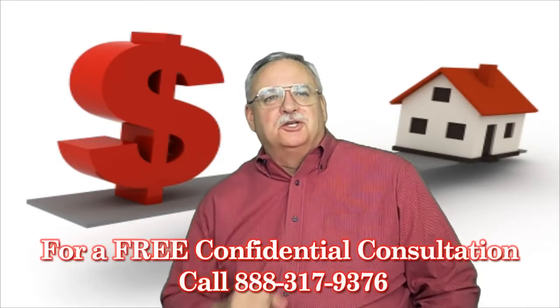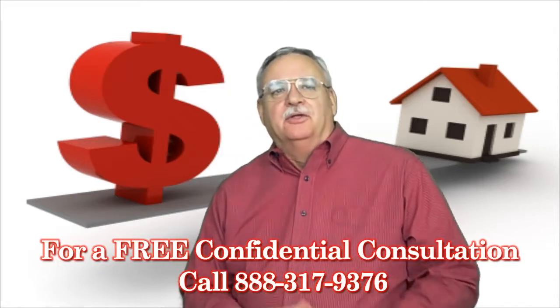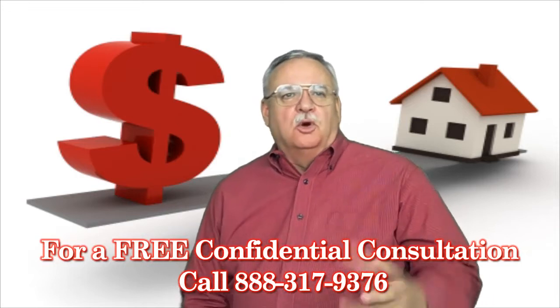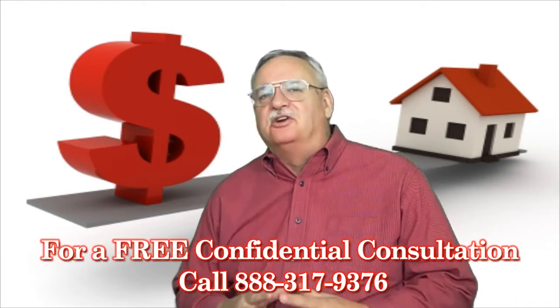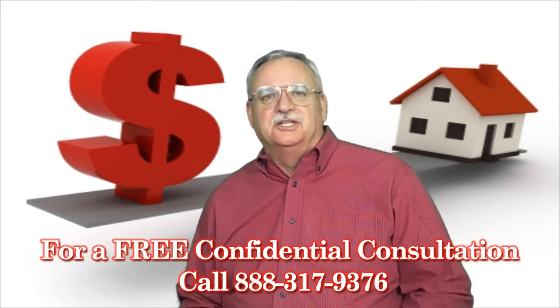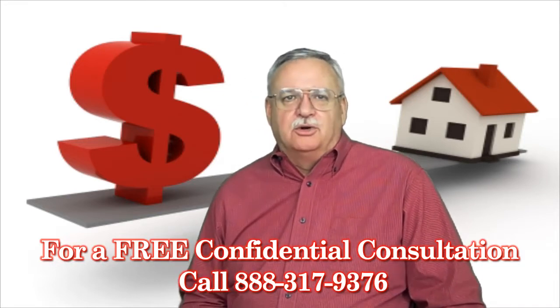Short Sale Information: Short Sale Specialist answers the question, how value is determined in a short sale — the APV and Appraisal. Looking for short sale information? You've come to the right place. Mike Wrigley, Certified Default Advocate, Distressed Property Expert, and your short sale specialist here. Thanks for joining us. Today, let's talk about how value is determined in a short sale.